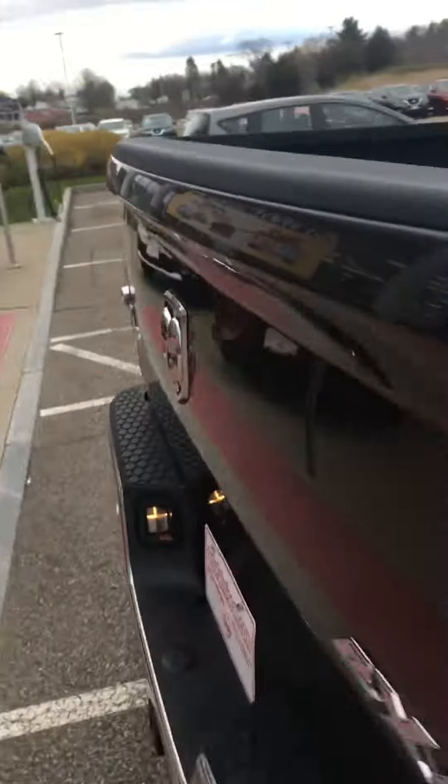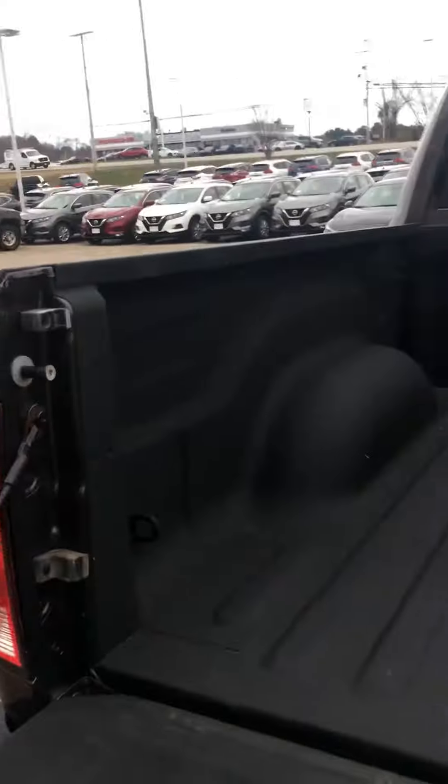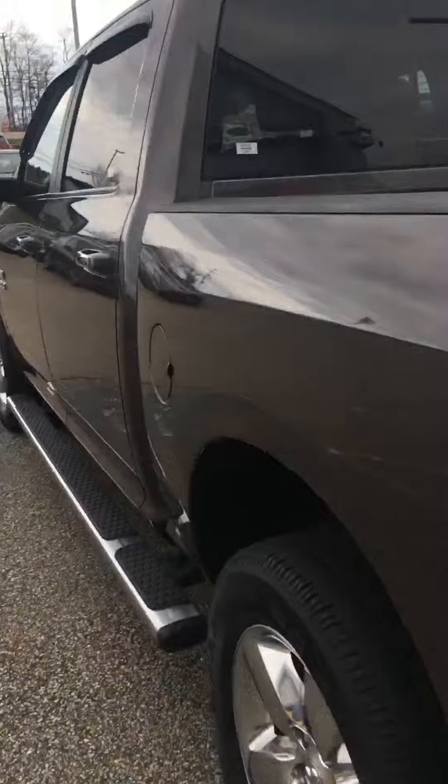Going over to the bed, there's a nice large bed with spray coat liner on there for you. And you can hear that Hemi engine. Now going into the driver's side.